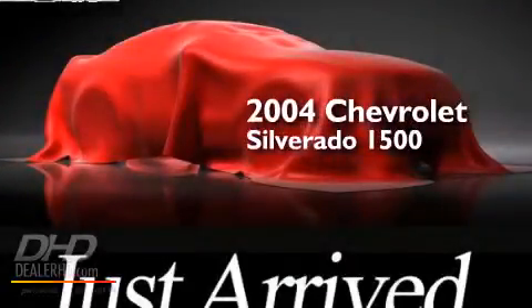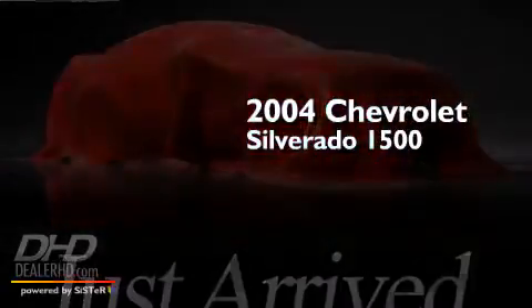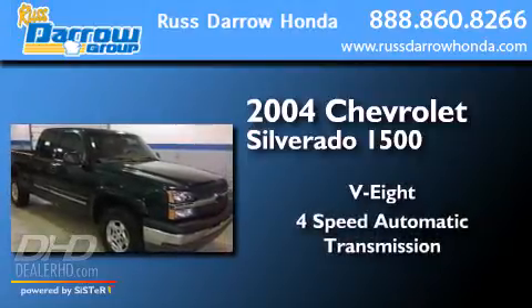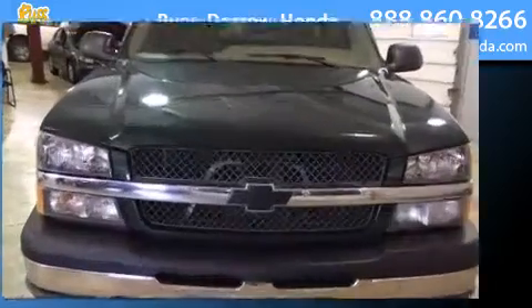This is a 2004 Chevrolet Silverado 1500. It has an 8-cylinder engine, a 4-speed automatic transmission, and the added capability of 4-wheel drive.